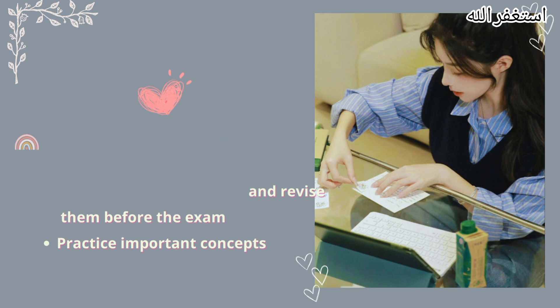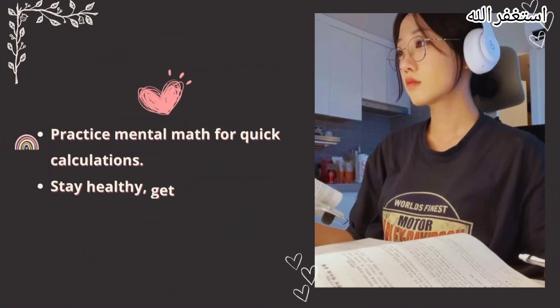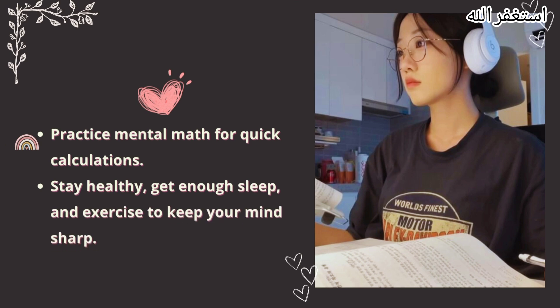Practice important concepts. Practice mental math for quick calculations. Stay healthy, get enough sleep, and exercise to keep your mind sharp.